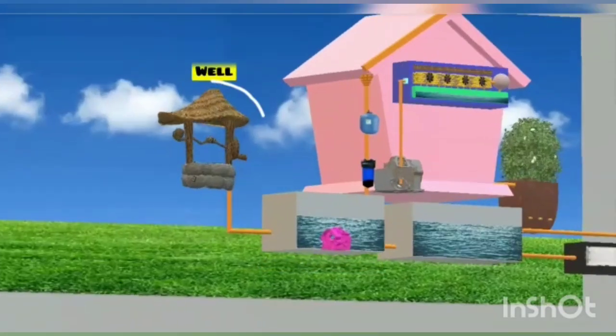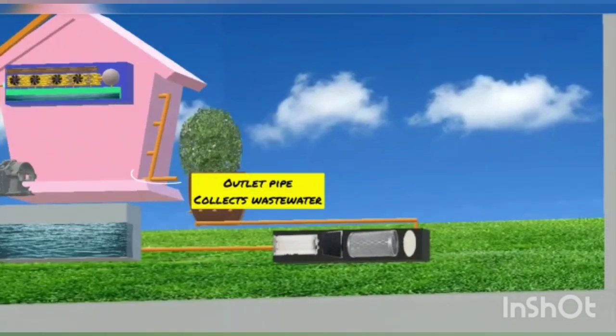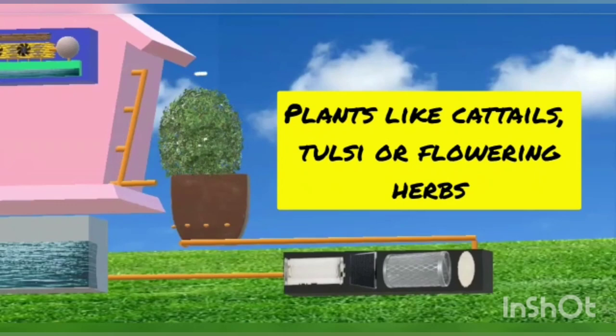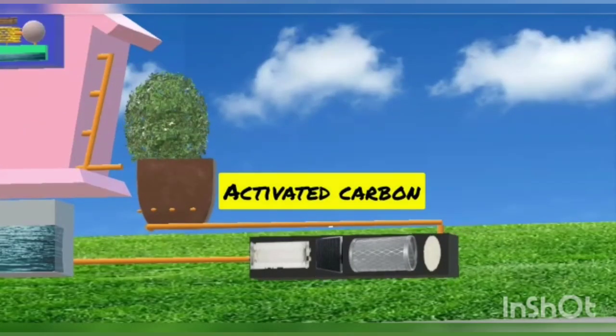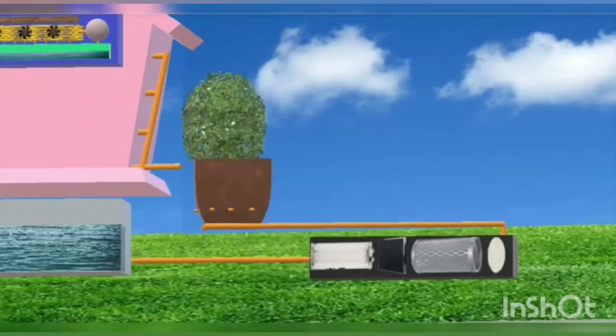This water can also be stored in the well. The right side of the setup collects the impure water. Plants like cattails, dulci, or flowering herbs absorb nitrogen and phosphorus, and the filtered water gets collected in the gutter. This water then becomes pure with the help of a sand filter.